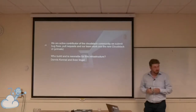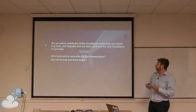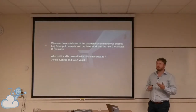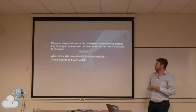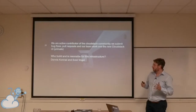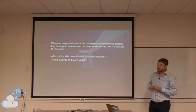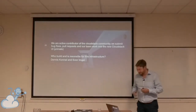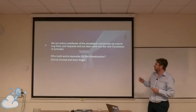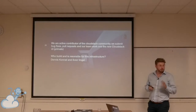What do we do in CloudStack? We are active contributors in the community. I have been in the community since 2016. What we do is bug fixing, pull requests, and our team also works on the new CloudStack UI, Primate. When we build infrastructure, it's mostly myself and my colleague Dennis Conrad. You will find us on GitHub with different pull requests, issues, and other things.